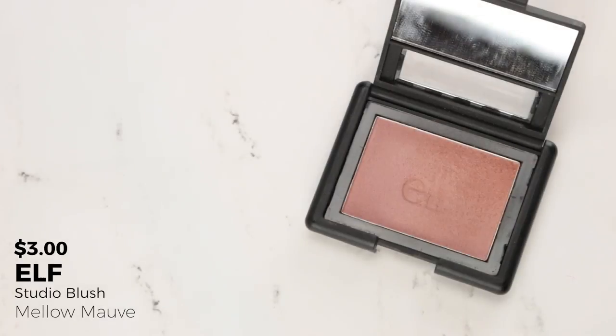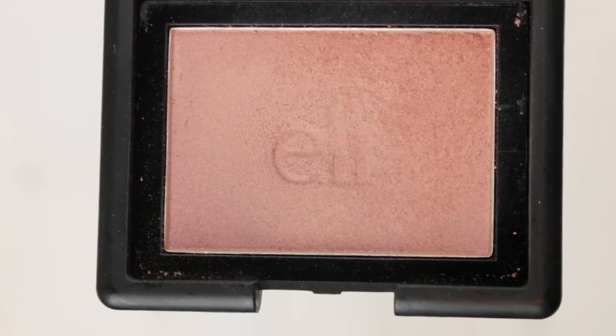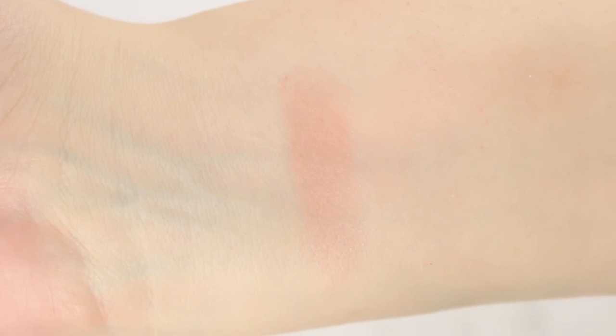A blush I'd like to hit pan on — and I think I can — is the Elf Mellow Mauve blush. I've already made a pretty good divot. I really love this shade; it's very neutral but slightly pinky and really flattering on my skin tone. It goes with absolutely every eye look I've ever put together. I've already made a divot in one corner, and this is the only blush I've picked, so hopefully I can make some serious progress when I really really love a blush.